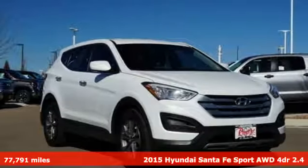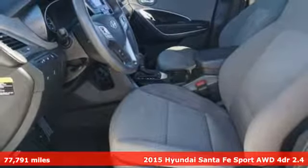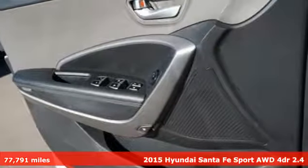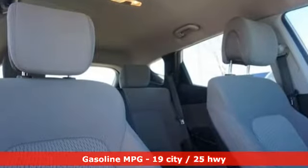Here's a 2015 Hyundai Santa Fe Sport. This car pulls ahead of the pack with its cargo capability, safety measures and horsepower. You'll look forward to every drive with features like these.